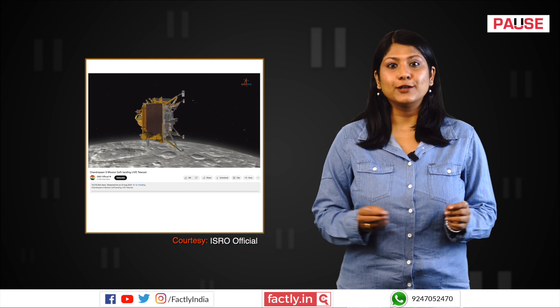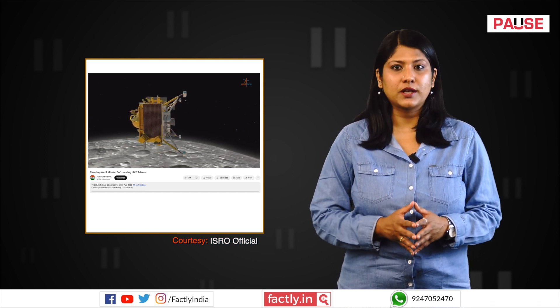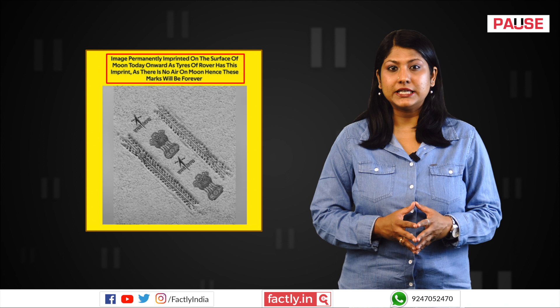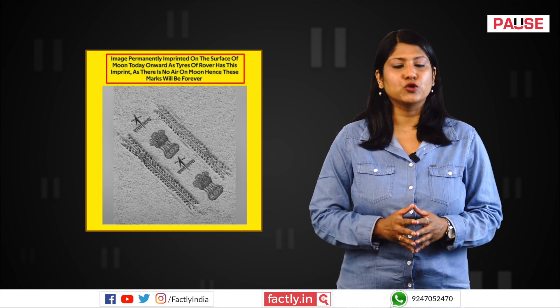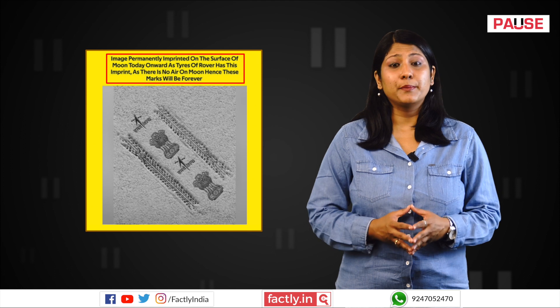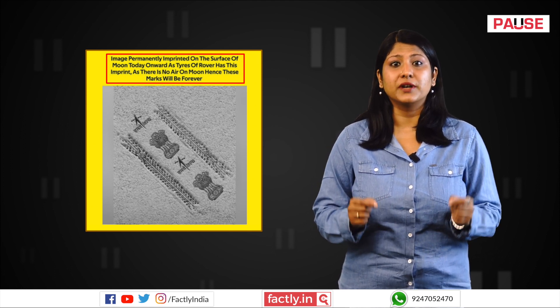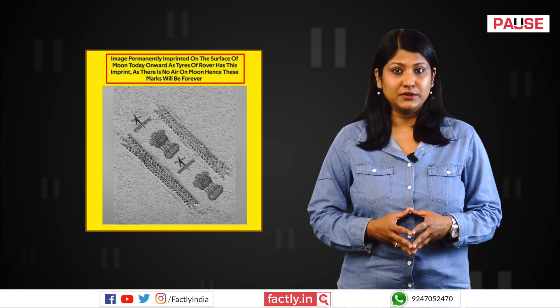Following the successful soft landing of Chandrayaan-3's lander module on the lunar surface on 23 August 2023 and the subsequent deployment of the Pragyan rover, an image showing the state emblem of India and ISRO's logo positioned between tyre marks is being shared on social media platforms. The claim accompanying the image suggests these markings are imprints from the wheels of the Pragyan rover, given that the rover's wheels have been embossed with these symbols.